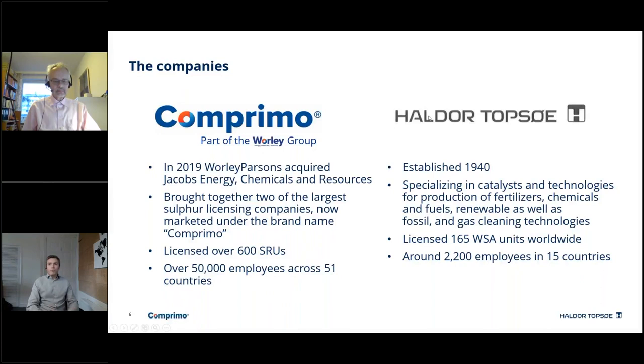Our two companies have come together with this technology. Comprimo, part of the Worley group: in 2019, Worley Parsons acquired Jacobs Energy Chemicals and Resources. Both companies brought their own sulphur groups — two of the largest sulphur groups in the world — now marketed under the brand name Comprimo, with decades of experience in sulphur recovery. We've licensed over 600 SRUs, though the total number is actually in excess of a thousand that we've licensed, and we have over 50,000 employees across 51 countries, truly a global company with a lot of experience.